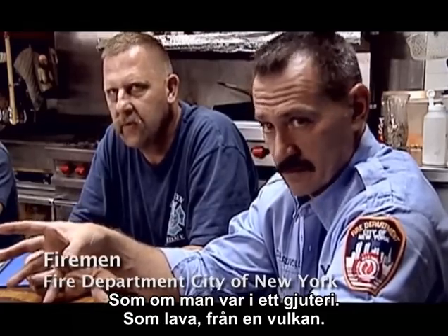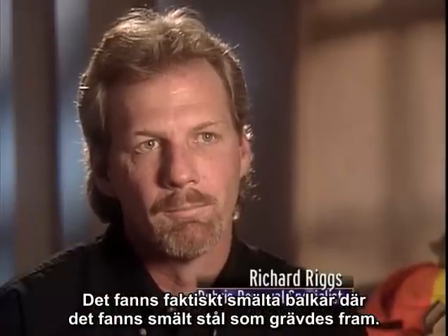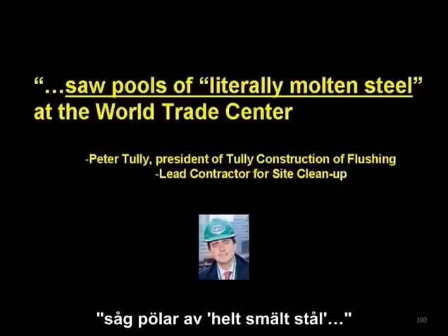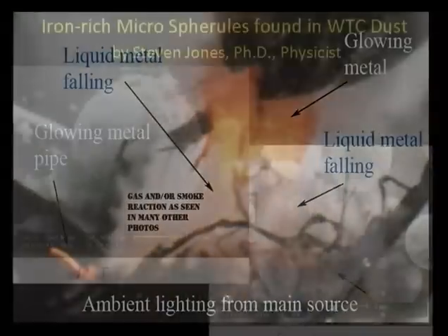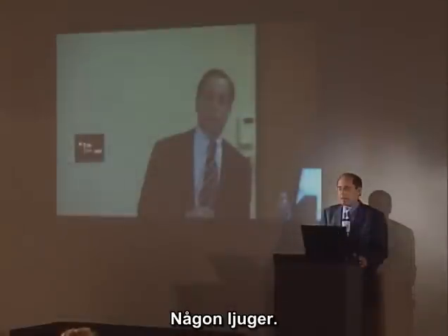Witnesses described: 'Like lava from a volcano.' 'There actually were melted beams where it was molten steel being dug out.' 'Underground, it was still so hot that molten metal dripped on the sides of a wall.' 'The piece of metal that's draped over was molten metal.' 'Saw pools of literally molten steel.' 'This fused element of steel, molten steel.' Meanwhile, Gross repeated 'no eyewitness who said so' and 'nobody who's produced it.' NASA pictures and thermal images showed those sorts of temperatures in the basin. Somebody's lying.